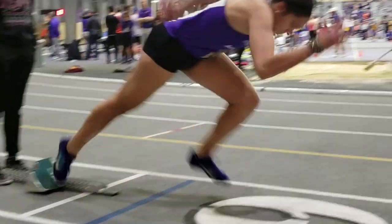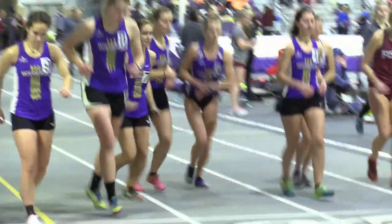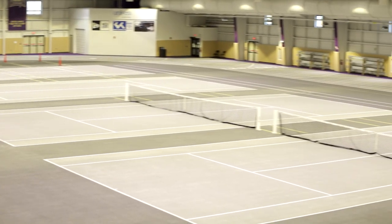And as you can see behind me is our full indoor eight-lane track. We have six tennis courts also — four on the inside of the track and two on the exterior.